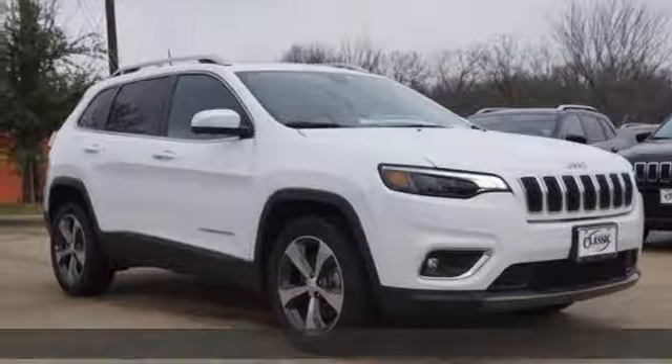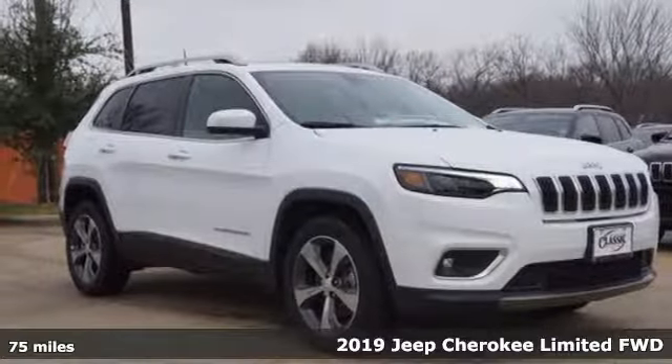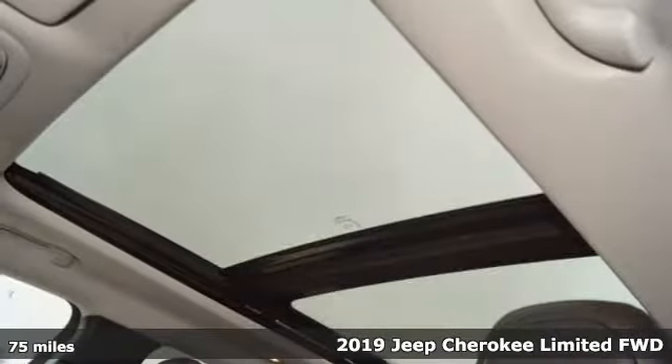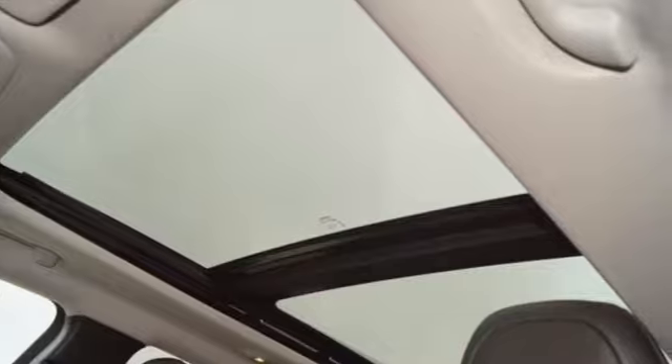Here's a new 2019 Jeep Cherokee. You're gonna want to take the long way home in this adventurously civilized Cherokee, and get ready for an impressive combination of features.